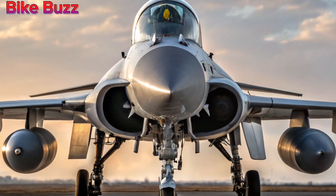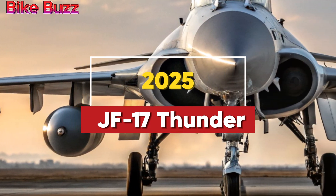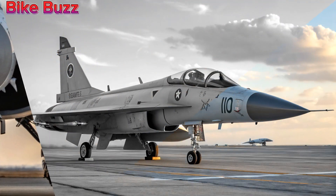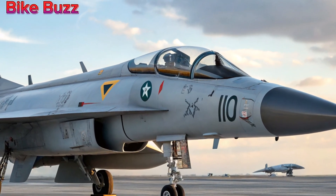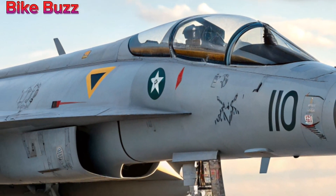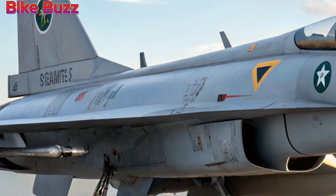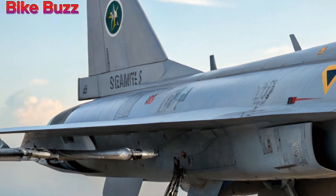Welcome to Bike Buzz Update. Today, we're diving into the latest advancements in the JF-17 Thunder, Pakistan's homegrown multi-role fighter jet. The 2025 variant has received key upgrades, making it more lethal and competitive in modern aerial warfare. Let's explore what's new.